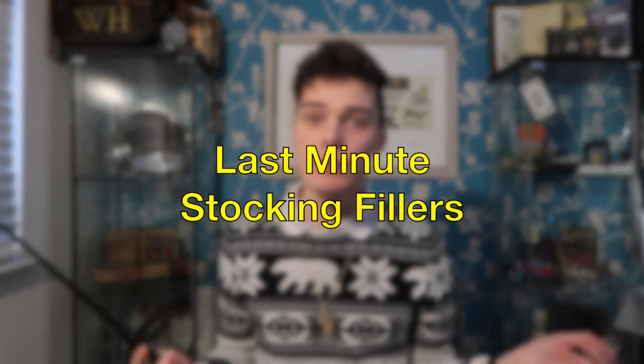Hello and welcome back to the Wizarding Vault — no place safer, except Hogwarts of course. Today I will be showing you guys some ideas for stocking fillers that you can still get this close to Christmas.